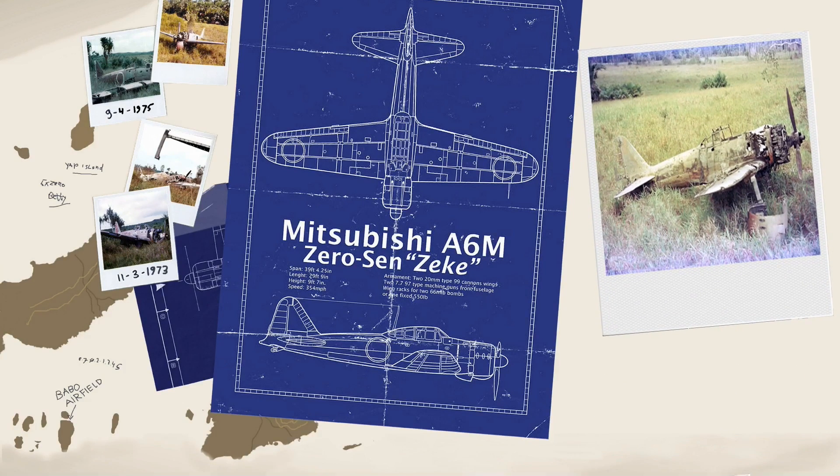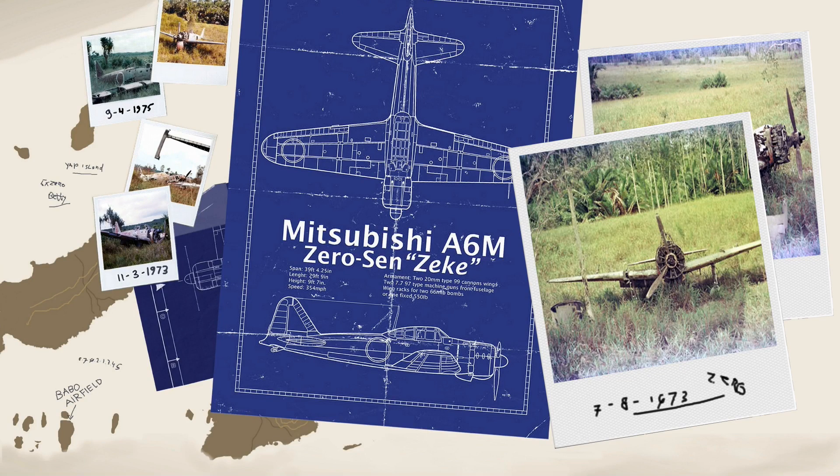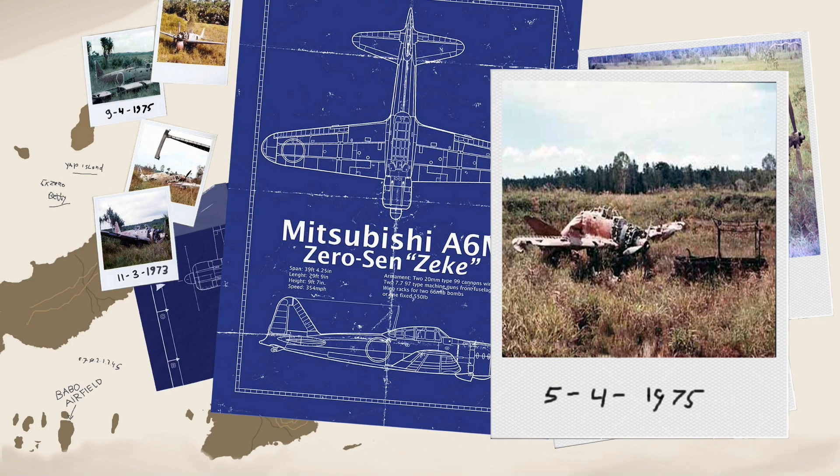This airfield was used by the Japanese and had over 100 abandoned aircraft, from Zeros to Bettys and Kawasaki aircraft. One that really stood out is this Zero, still with one of the starter trucks in its original position. You can also see the damage it took from the Allied bombings.